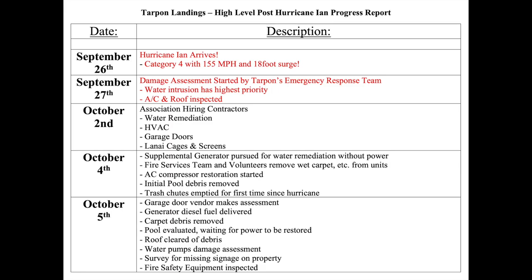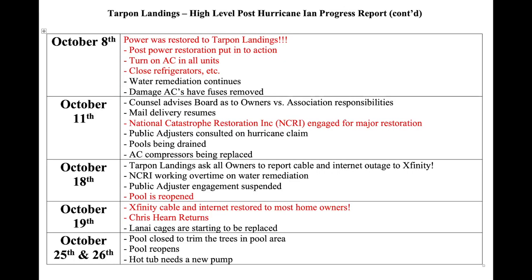Chris Hearn is back in the saddle — here he is in his new office with the Tarpon Landings logo and a beautiful picture of the marina. Ed Clark, our president, has been at this post for like six weeks straight leading the charge on the cleanup and restoration here at Tarpon Landings. I took a few minutes and put together a timeline of the highlights: Hurricane Ian arrived on September 26th as a category four, almost a five, with 155 mile-an-hour winds and an 18-foot surge out on Sanibel — about 12 feet here.